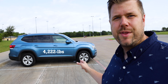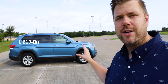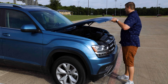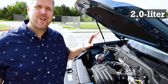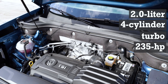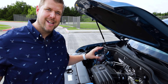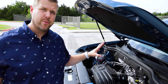Under the hood is a two-liter four-cylinder turbocharged engine pushing 235 horsepower and 258 foot-pounds of torque, matched to an eight-speed automatic transmission with Tiptronic and sport modes. With the four-cylinder, there is no tow package or tow rating available.